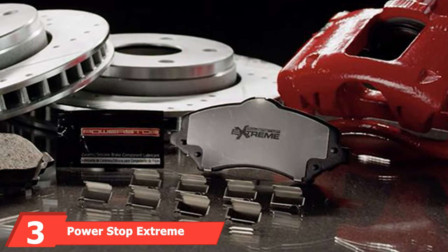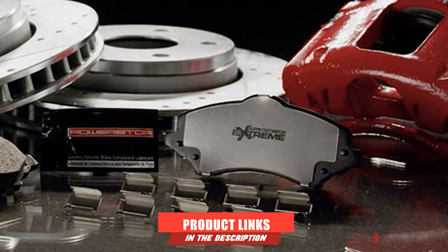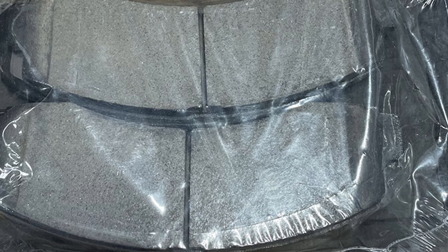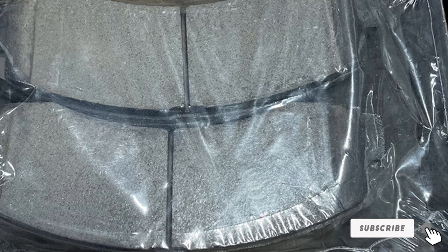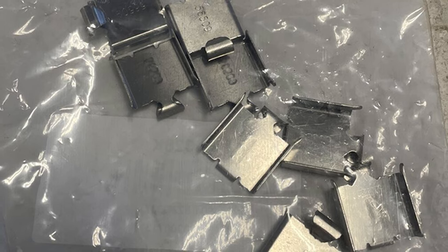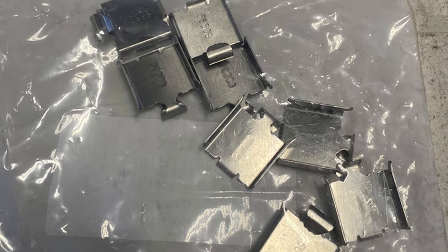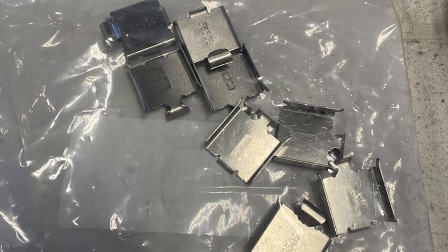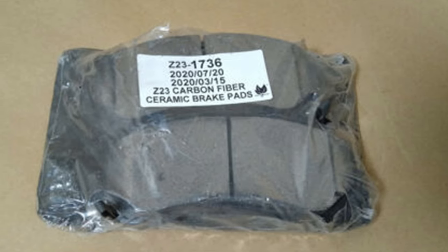The number three position is held by the Power Stop Extreme Performance Carbon Ceramic Brake Pad, an excellent fit for muscle cars or other performance vehicles. Made out of carbon fiber ceramic, each pad features a thermal scorch pad surface that breaks in quickly. Chamfered slots ensure noise-free braking, and premium stainless steel shims further quiet any braking noise. A high-quality powder-coated backing plate enhances performance and resists rust and corrosion.